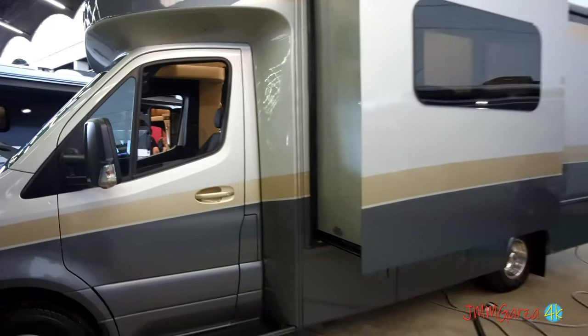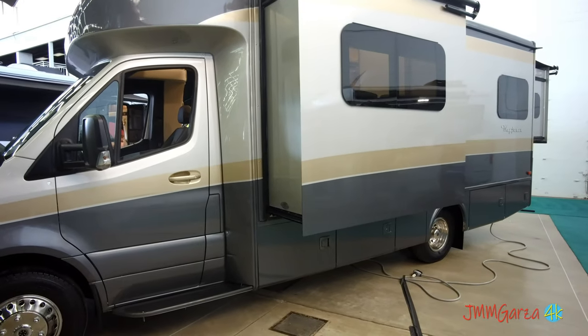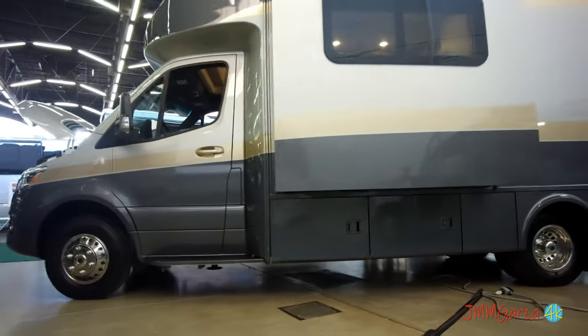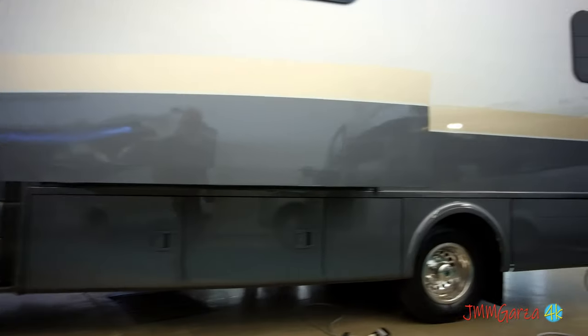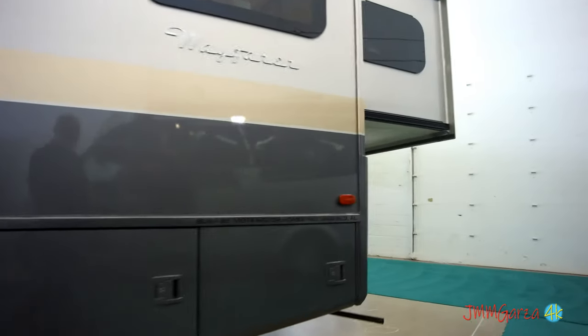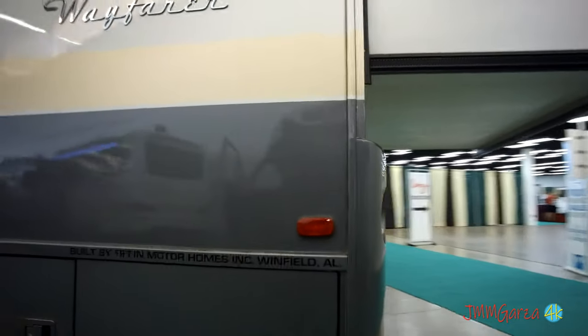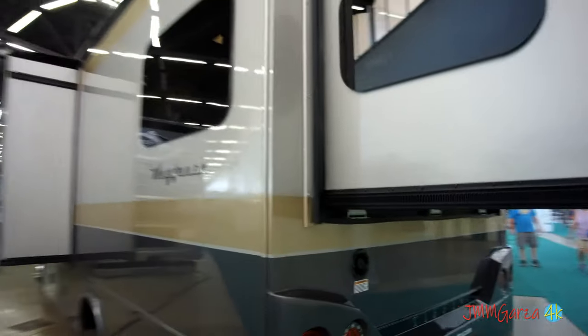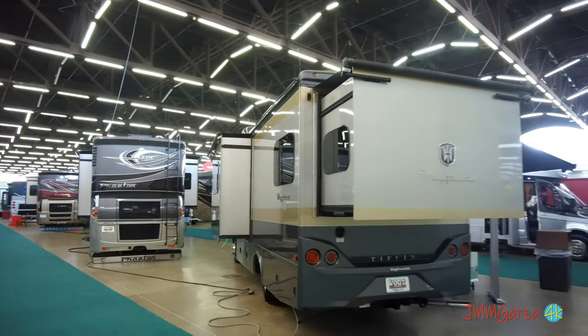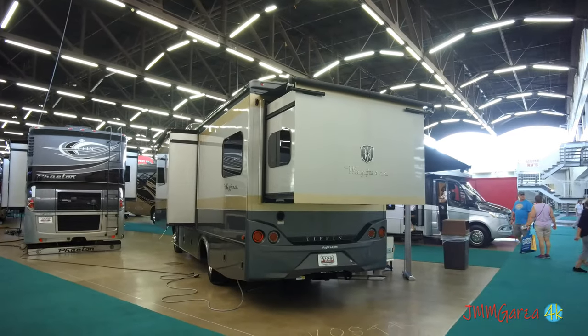Right here they have a slide-out for the dinette and they have some storage there. In the back they have the slide-out for the bed, and of course it's a folding bed. Some people don't like folding beds, but to each their own.